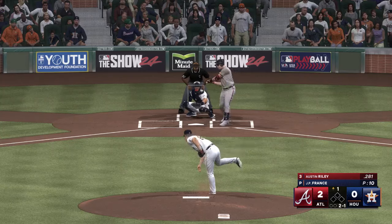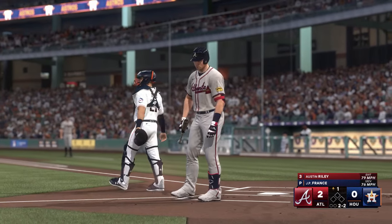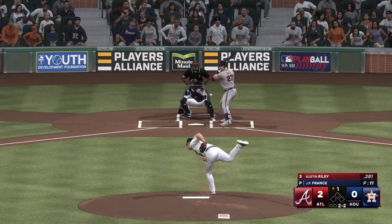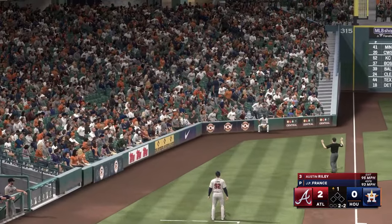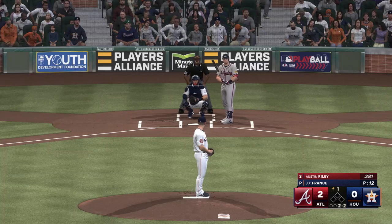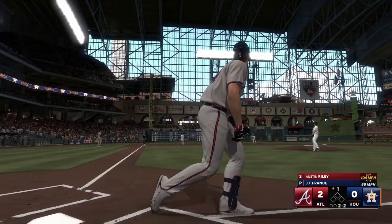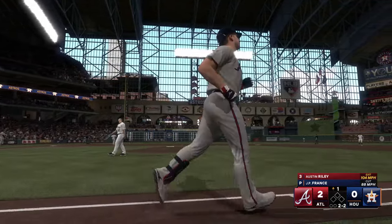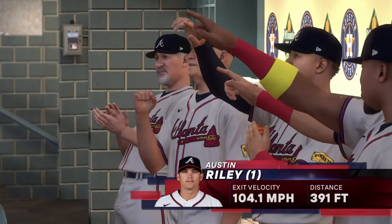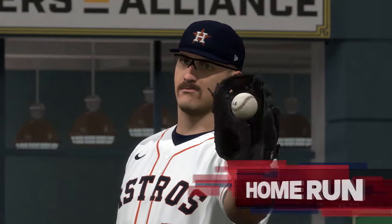Two balls and a strike. Foul ball. No question about this one — it's out of here! They go back-to-back and they add a run. It's 3-0. No pressure on the next guy, but that's back-to-back home runs. How many are they going to hit?